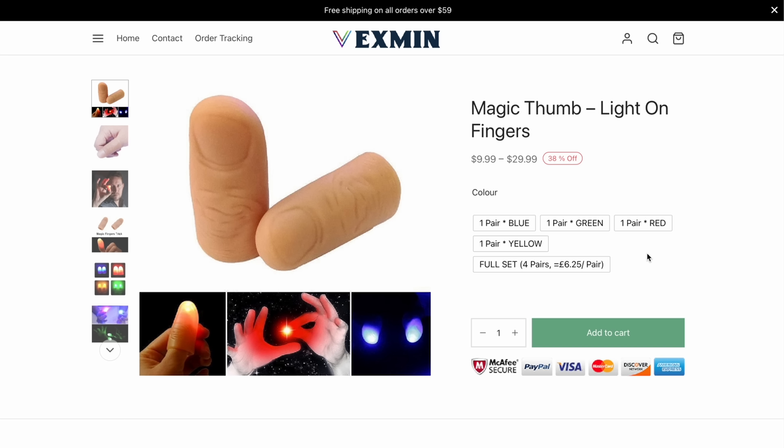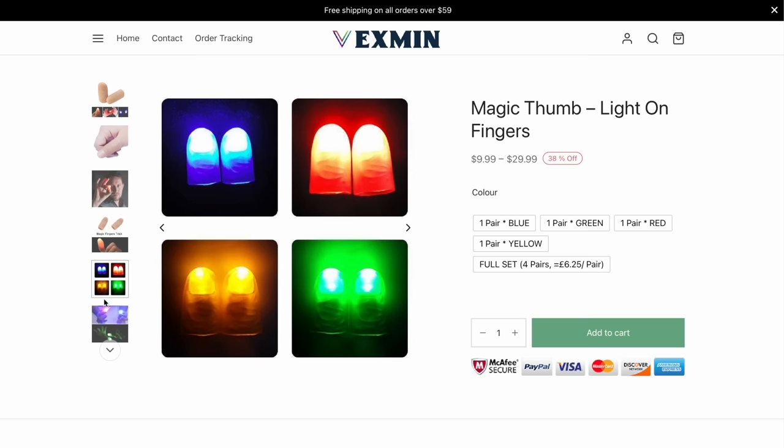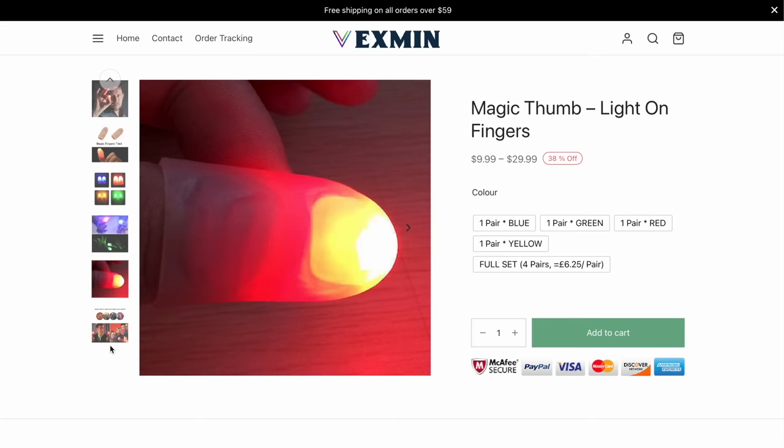Wait a second — look at this magic thumb! It's $29.99. It's a thing you put over your thumb. It's like an E.T. finger but for your thumb. I'm throwing it in the cart! The website is very sus and doesn't give me a lot of confidence — it's just some sort of resellers. Let's search 'Vexman scam.' Oh yeah — a 1% rating. This ain't good.